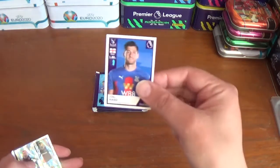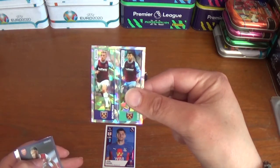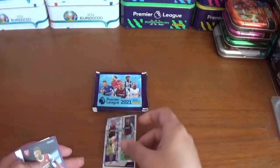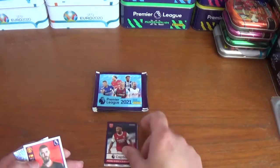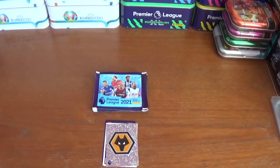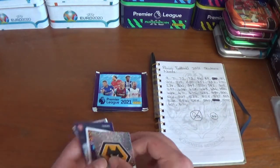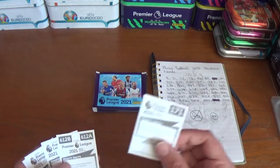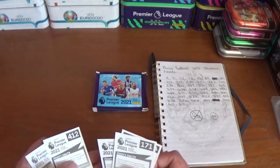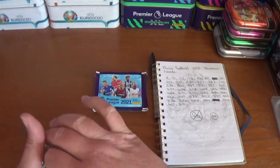In the first pack we have Joel Ward of Crystal Palace, the West Ham duo — Jarrod Bowen and sweet-left-foot Andrei Yarmolenko — captain Pierre-Emerick Aubameyang of Arsenal, David De Gea of Manchester United, and the Wolves logo. No needs there unfortunately.